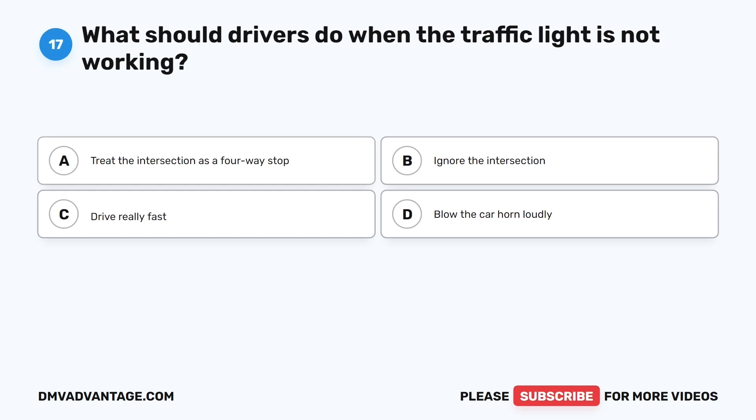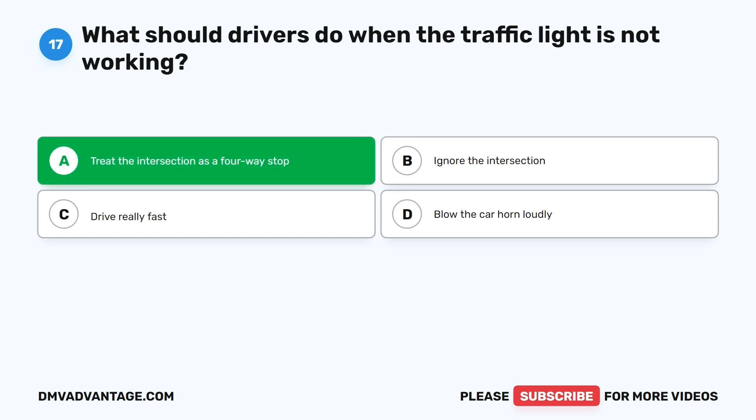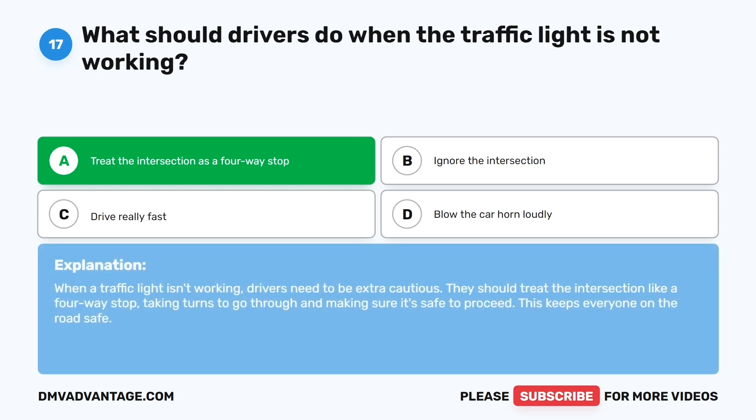Question seventeen. What should drivers do when the traffic light is not working? The correct answer is A: Treat the intersection as a four-way stop. When a traffic light isn't working, drivers need to be extra cautious. They should treat the intersection like a four-way stop, taking turns to go through and making sure it's safe to proceed. This keeps everyone on the road safe.